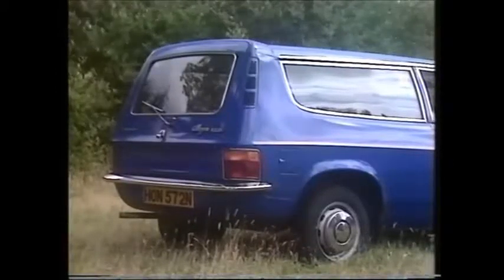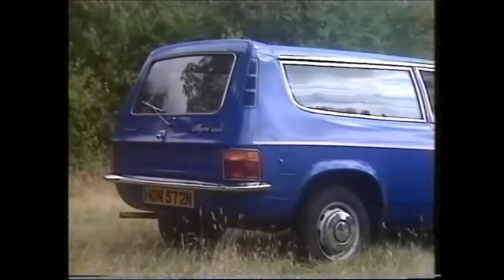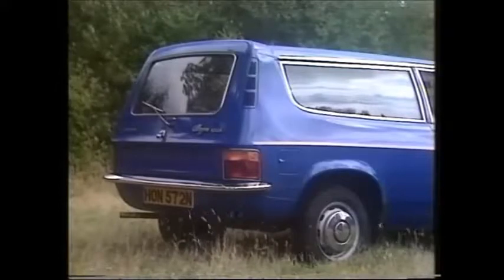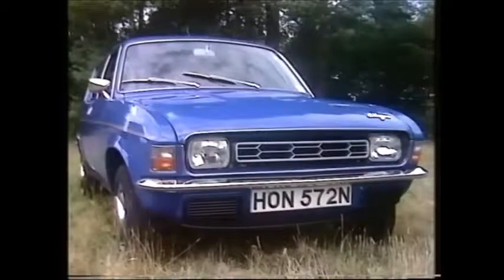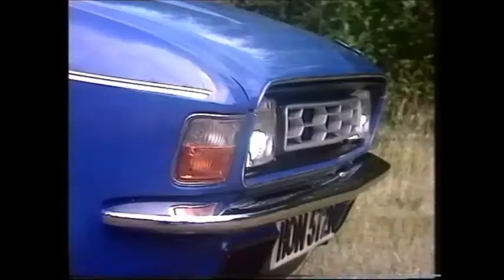This is very much a three-door car rather than a converted van with windows. Leyland's research indicates it's likely to go to the private owner rather than the fleet operator, and they hope it'll win back the sort of customer who used to buy the old 1300 Countryman, discontinued about a year ago.